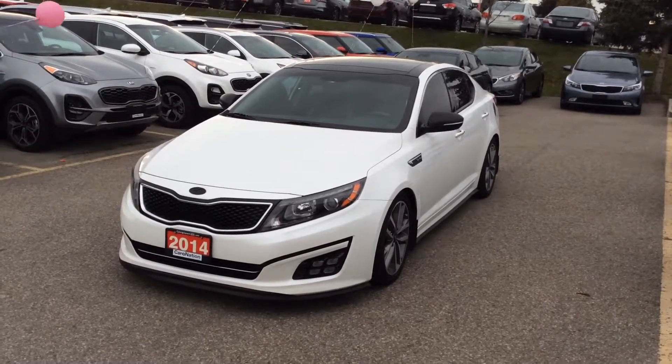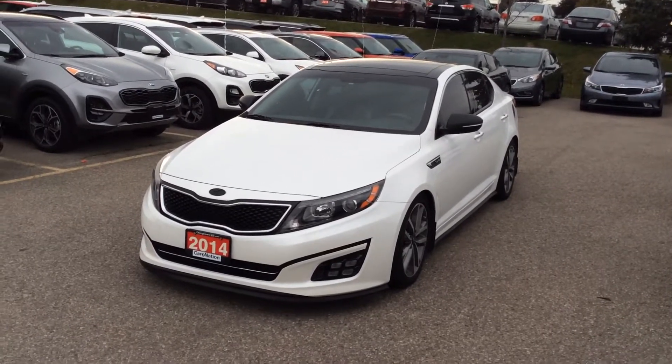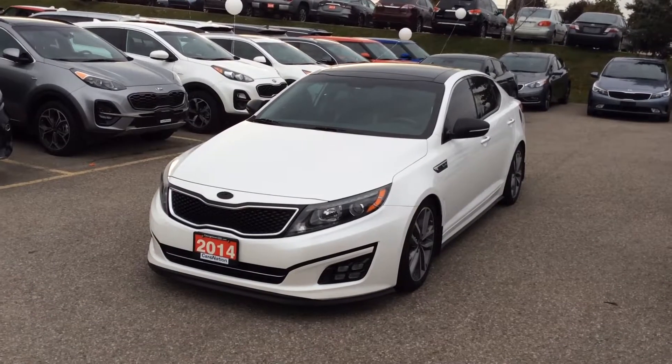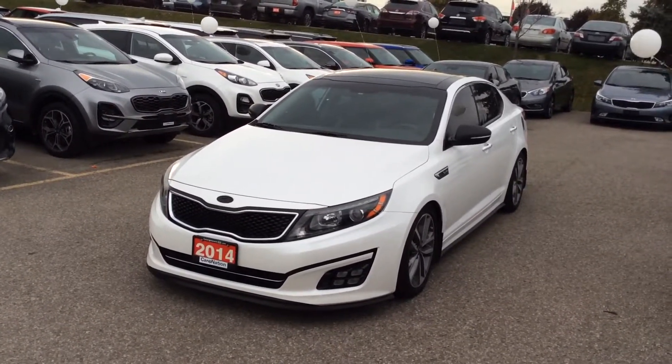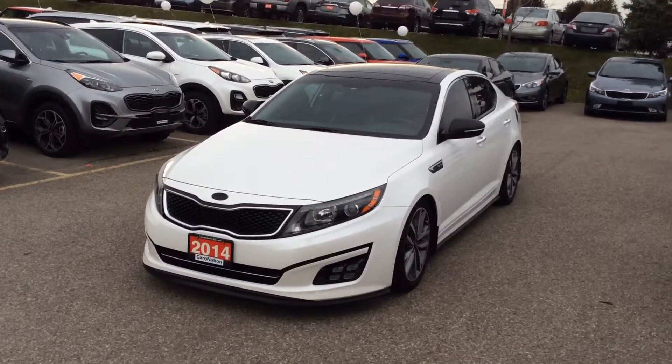Good evening Chowdhury, this is Ian Rain from Georgetown Kia. Just wanted to send you a quick video about this beautiful 2014 Kia Optima SX. It is a stunning snow pearl white with the black top there as you can see.